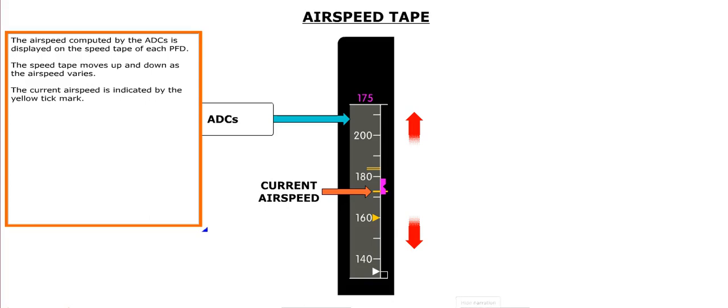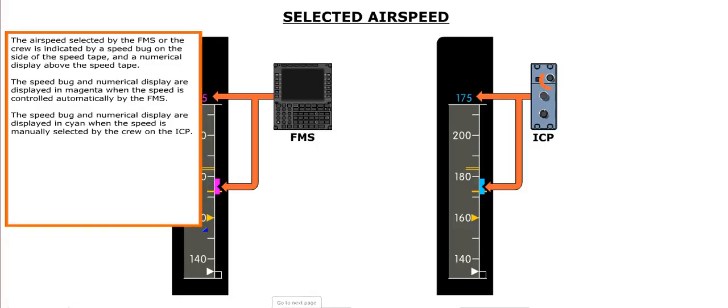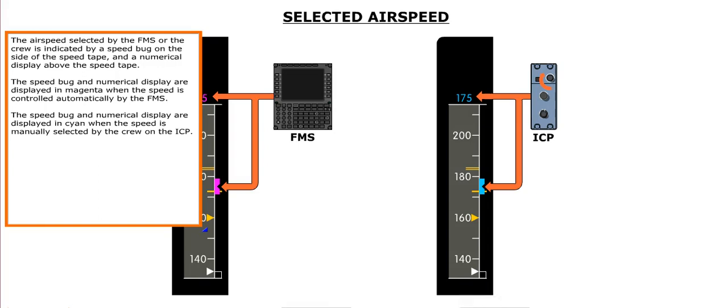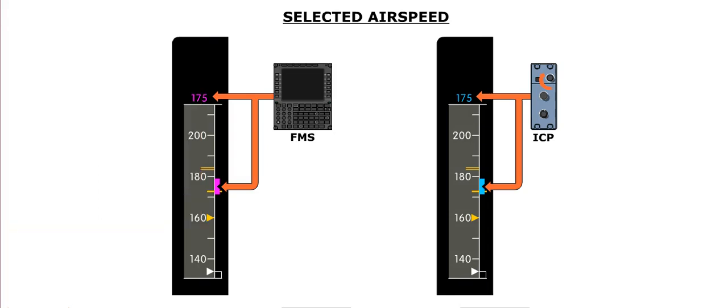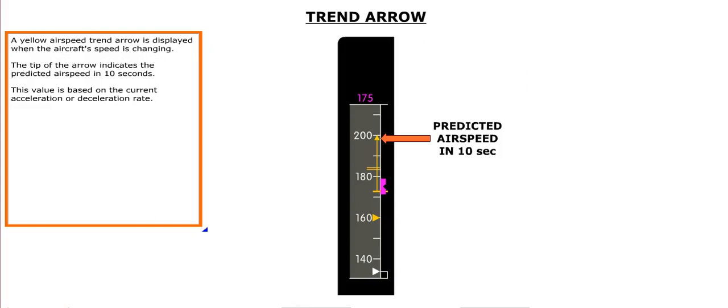The airspeed computed by the ADCs is displayed on the speed tape of each PFD. The speed tape moves up and down as airspeed varies, and the current airspeed is indicated by a yellow tick mark. The airspeed selected by the FMS or crew is indicated by a speed bug on the side of the speed tape and a numerical display above it. The speed bug and numerical display are shown in magenta when controlled automatically by the FMS, and in cyan when manually selected by the crew on the ICP. A yellow airspeed trend arrow indicates predicted airspeed in 10 seconds based on current acceleration or deceleration rate.